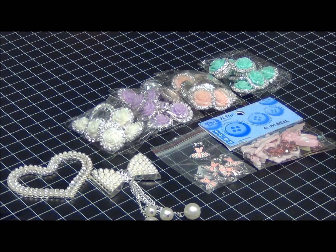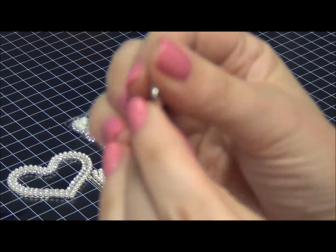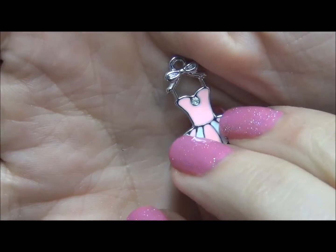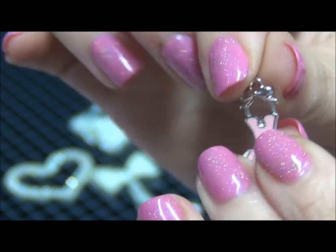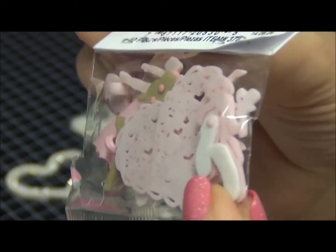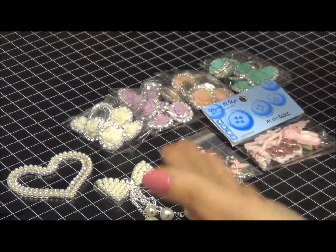A little bit of bling — one lady ordered these little ballerina charms. They were already in stock but I misplaced the whole bag and they disappeared. I found them — they're back in stock! I also added a ballerina button set that has hearts, ballerinas, flowers, and ballet shoes in different styles. Really cute ballerina buttons, those are in stock.